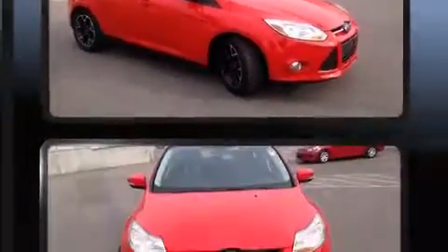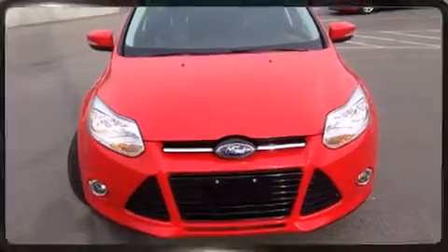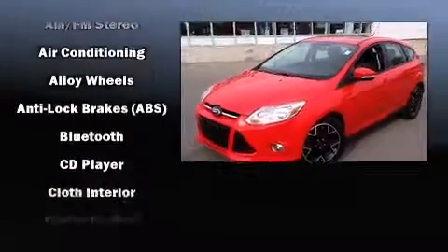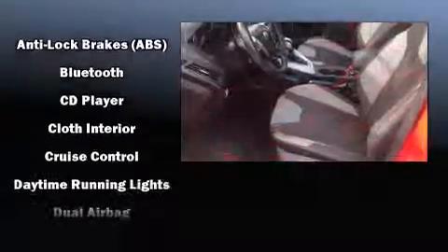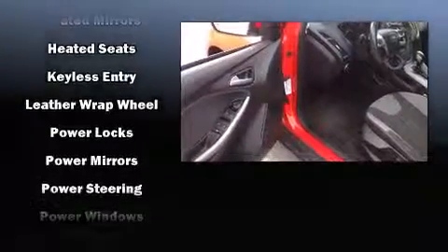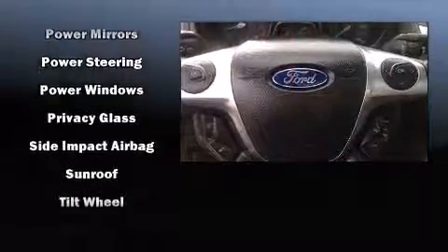Storage solutions are integrated throughout the interior, demonstrating thoughtful attention to detail. Ford ensures the safety and security of its passengers with equipment such as dual front impact airbags with occupant sensing airbag, head curtain airbags, traction control, brake assist, ignition disabling, and ABS brakes.